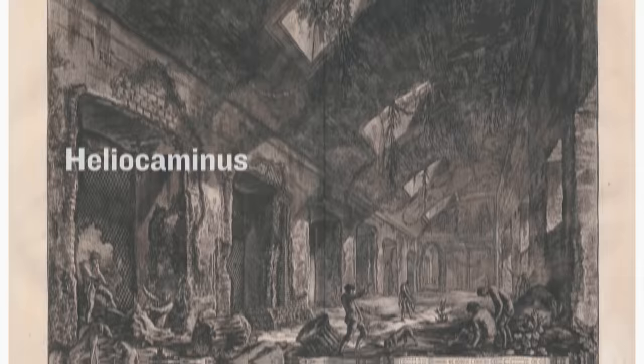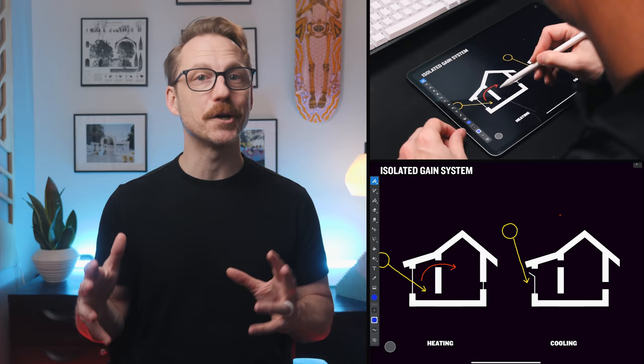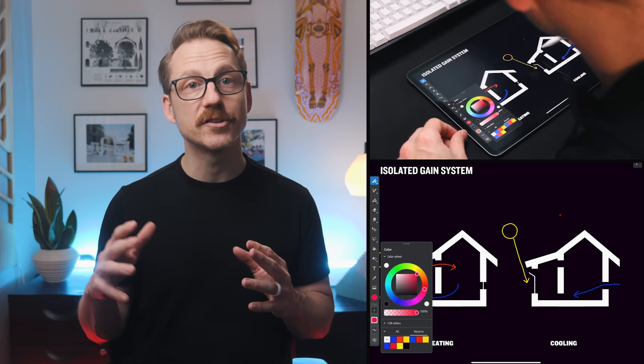This is an example of an isolated gain system, which uses convection to help heat and cool. Winter sun hits an absorber, which then heats the air. Hot air rises and shifts to the living space, dropping as it's cooled and forced back into the sun space where it is then heated again. In the summer, hot air is directed outside, creating a vacuum within the home, increasing air circulation and a fresh breeze.